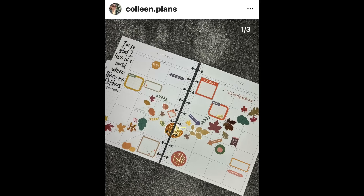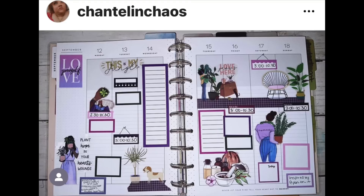There are leaves blowing around. Colleen Plans is October spread and I'm all for it. I love putting a whole bunch of stickers kind of through the middle diagonally. That is so cool and I like that little 'remember' sticker thrown in there.